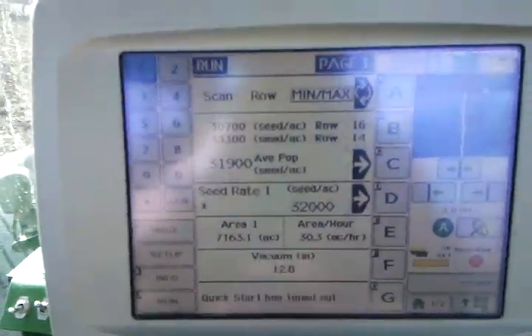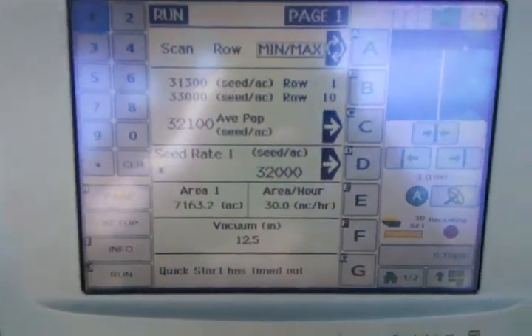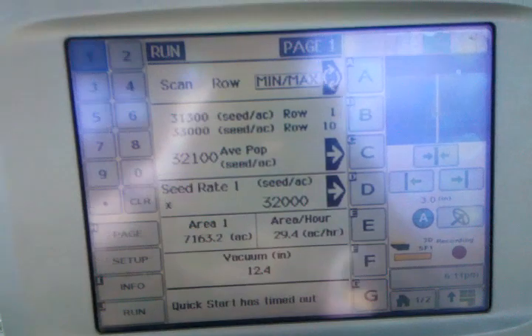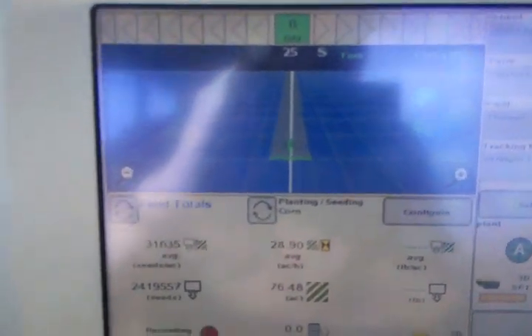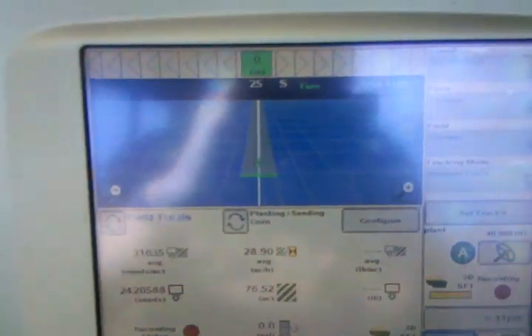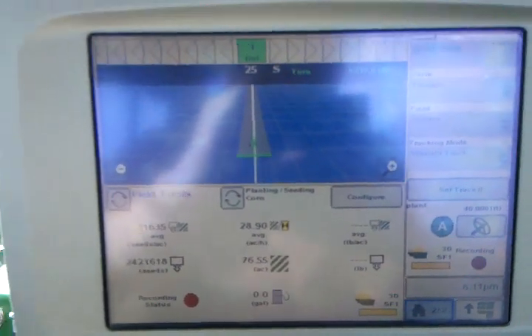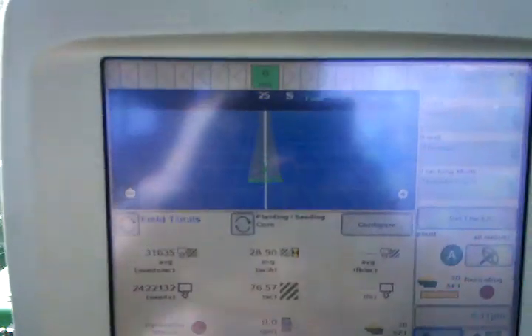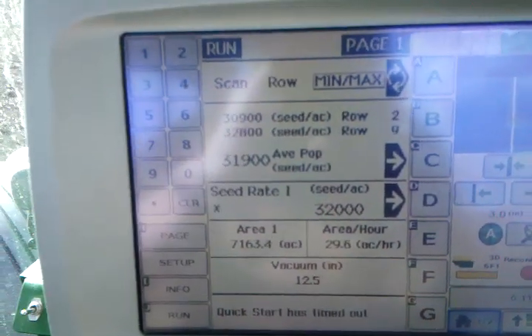See here's my monitor — planting right around 32,000 seeds an acre. Got a little map, I can make it bigger. The blue part tells you where I've been. I'm kind of coming down the middle here, finishing up the field. There's some other information down there at the bottom. Back to my seed monitor.